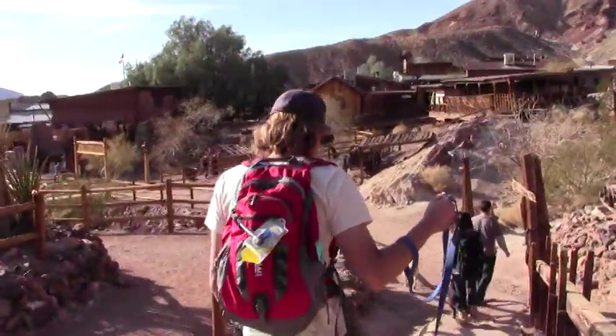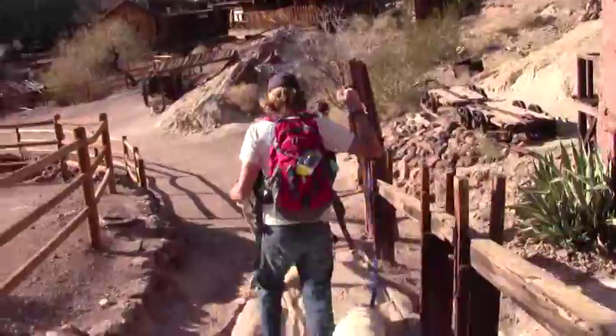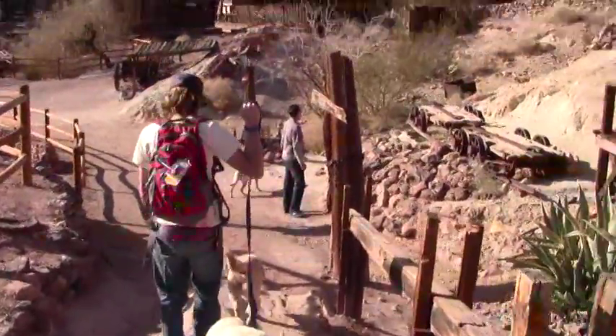Look, Colby's here too. So this is us walking out of the mine, down some stairs.